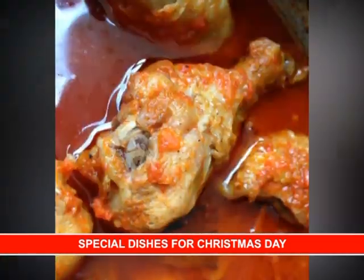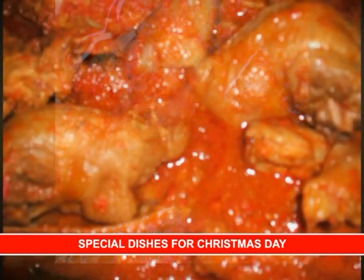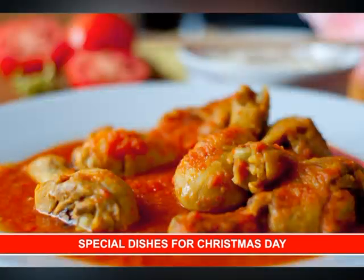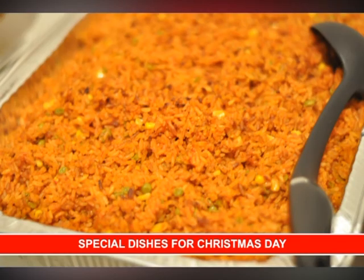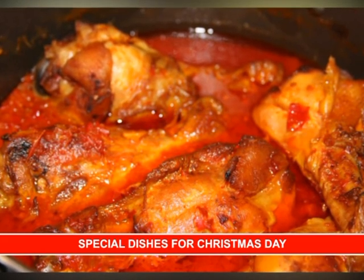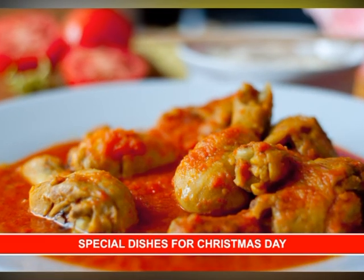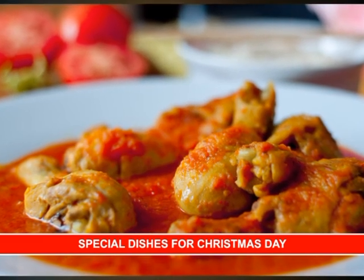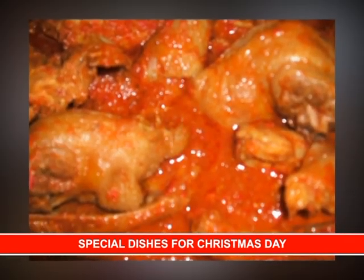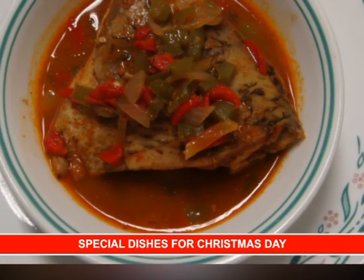Everybody cooks rice and stew. No matter what we cook at Christmas in Nigeria, especially in most homes, we must always cook stew. Even if you prepare your jollof rice, your fried rice and your banga rice, most of them need stew for serving because it actually gives it a rich spicy taste. And even if you do not want to eat anything, you could just scoop some meat into your plate and just eat it. It is very delicious.